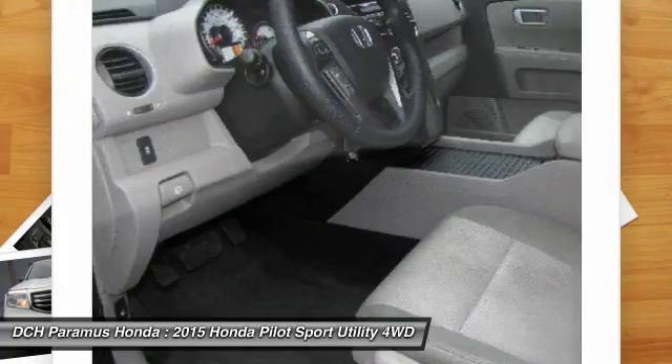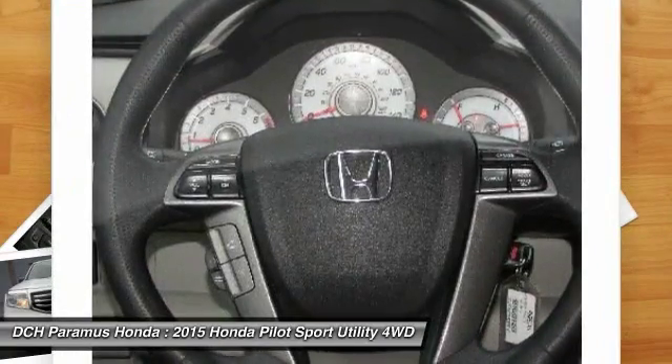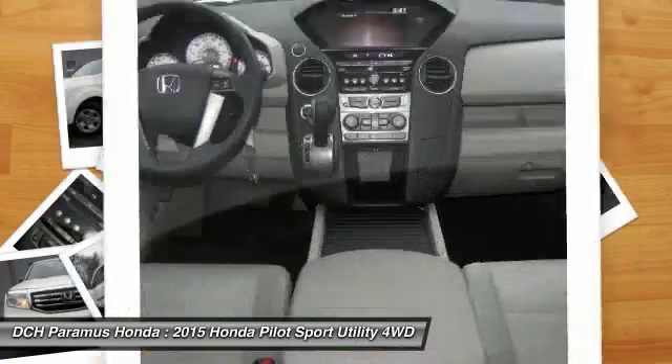Bluetooth, driver airbag, adjustable steering wheel, power steering. Your new ride is just a phone call away.